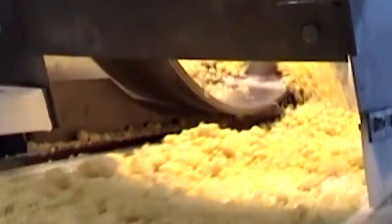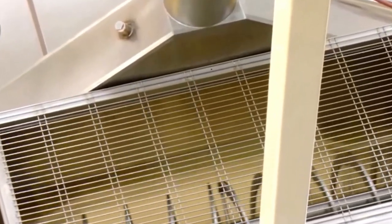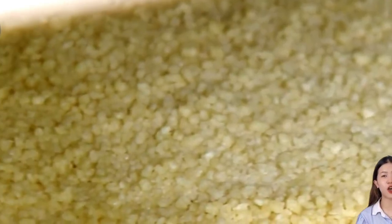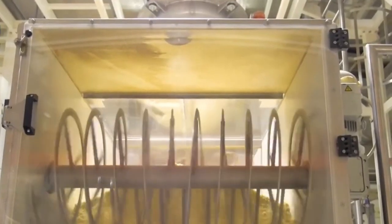Once the semolina has passed all quality checks, it moves to the mixing area. Here it's combined with precise amounts of water — sometimes eggs, depending on the recipe — and mixed into a dough. The consistency has to be just right: too much moisture and the dough becomes too soft to shape; too little and it crumbles under pressure. Industrial mixers, some of which can handle several tons of dough at a time, knead the mixture until it's perfectly elastic. Sensors and computerized controls ensure that the water-to-semolina ratio remains accurate down to the milliliter.